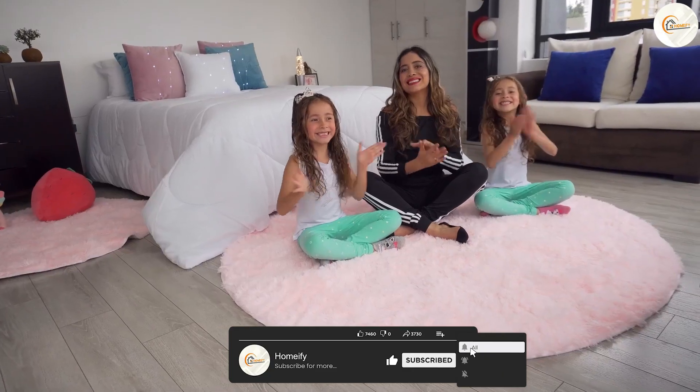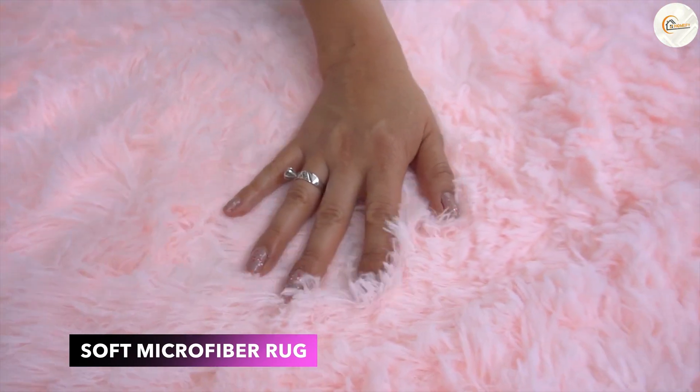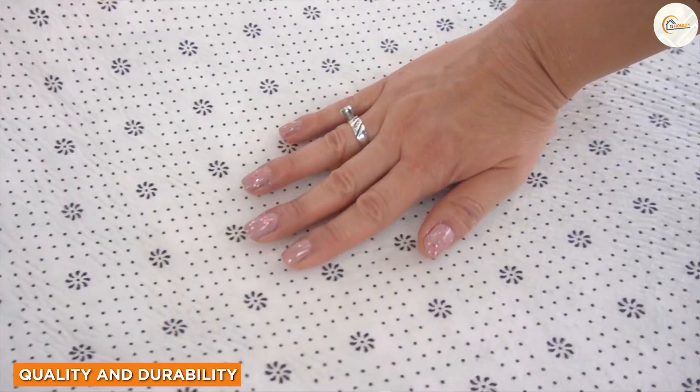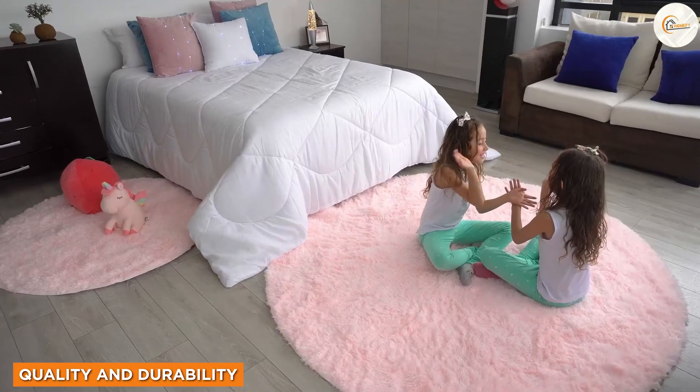The rug features a soft and plush texture that invites you to sink your feet into its cozy embrace. When it comes to quality and durability, the rug shines through.